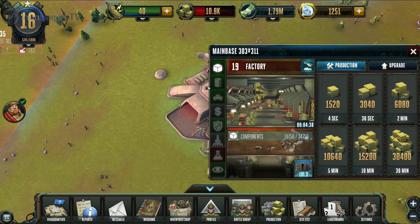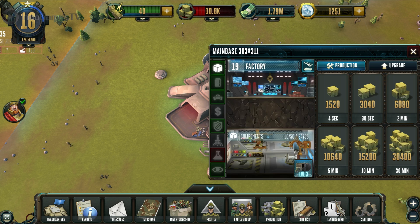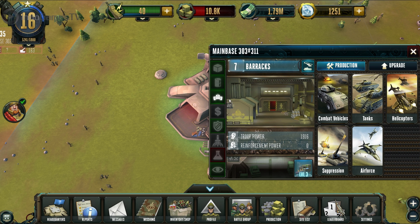My headquarters is the center of the game. From here I can produce fueling components, build units, research new technologies, and much more. This is where Rising Generals differs from most other online strategy games. Usually you have to wait after producing troops or supplies before using them — but not in Rising Generals. One click is enough and you get the produced fuel and troops instantly, and you can directly start a new attack with them.